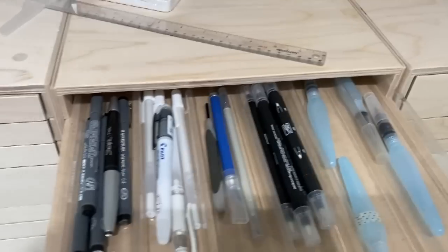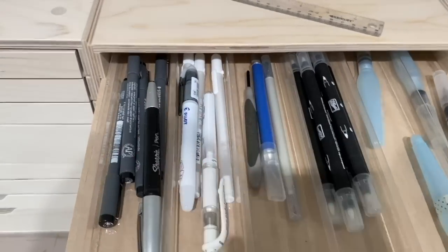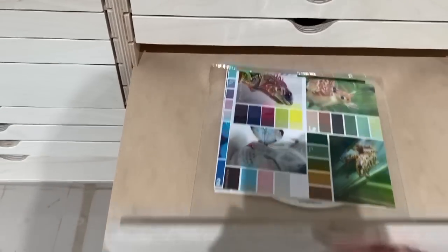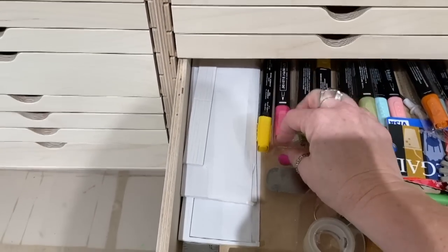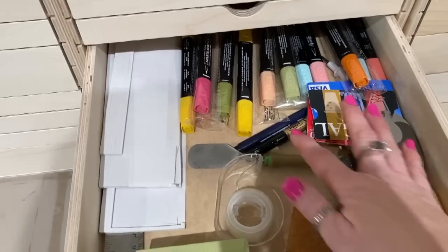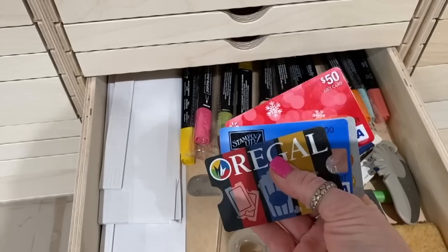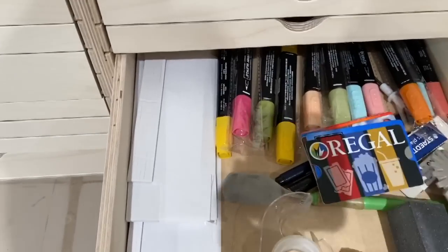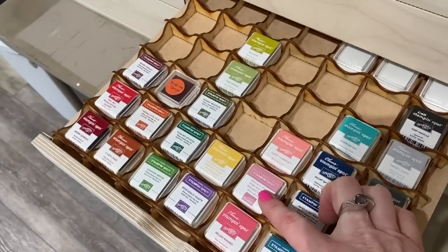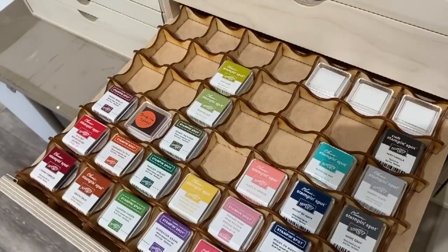Over here I have all of my necessary pens — aqua painters, blender pens, gel pens, a Sharpie, pigment pens. And these are Stampin' Blends that haven't even been opened yet, just storing them here. These are some random tools I like to use when I'm card making. I always keep a supply of empty gift cards on hand so I can use them in projects as displays. These little ink spots are so stinking cute — they come with Paper Pumpkin and Stampin' Storage sells this little grid thing to put them in. Stampin' Up! also sells blank ones if you needed to make some for travel.